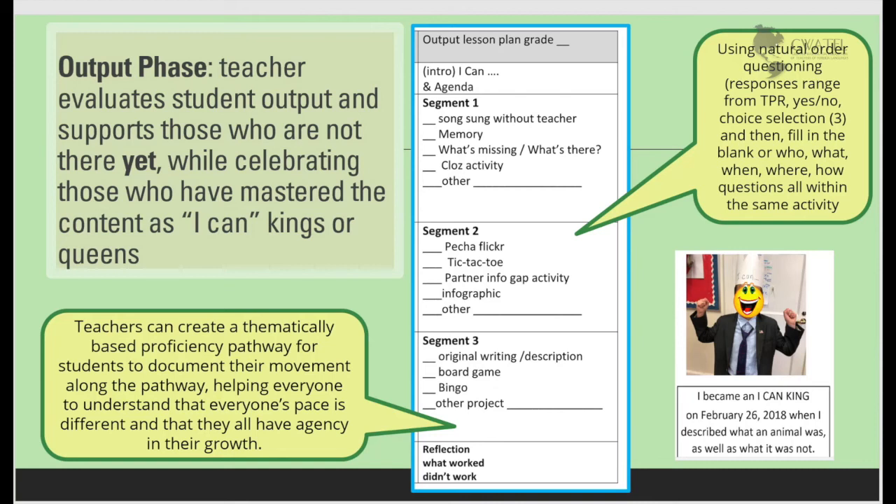In my classroom, they're called I Can Kings. They get their picture taken with a fancy crown, and I turn this into a mini poster that the administration signs with congratulations. I send it home as well as posting it in the classroom to celebrate what they can now do. In using the natural order of questioning throughout these activities, teachers can immediately reduce the burden or increase the challenge for a student, depending on the student's needs at that moment.